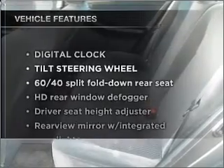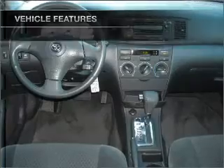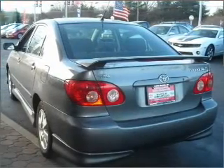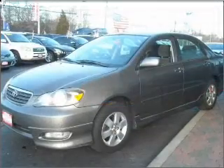Enjoy these notable features included in this vehicle: air conditioning, power door locks, power windows, power steering, cruise control, an alarm system, an AM/FM stereo with a CD player, and an adjustable tilt steering wheel.